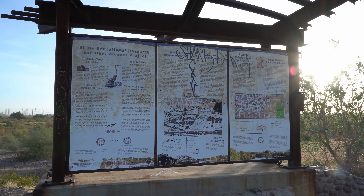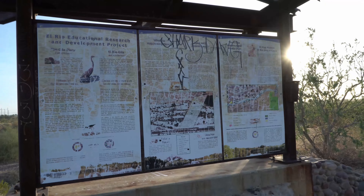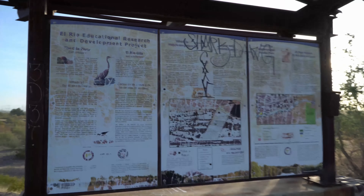Today we are at the El Rio Educational Research and Development Project. As you can see, there are bullet holes in this sign. So let's see what we can find.